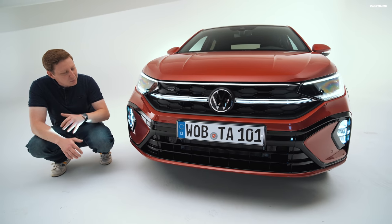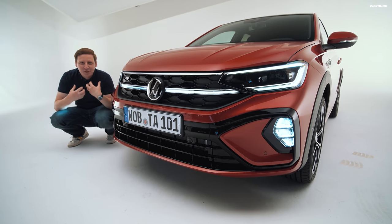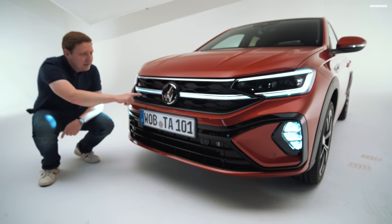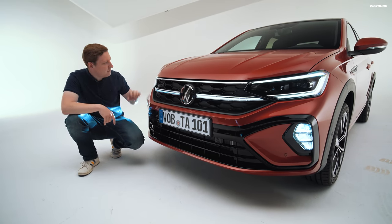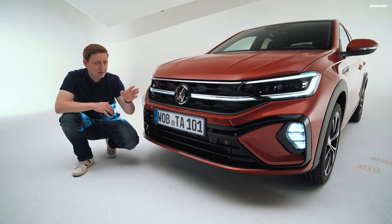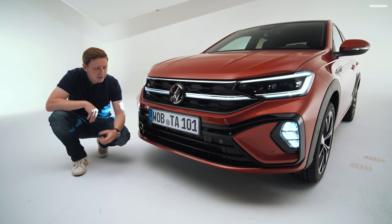Das sieht ganz gut aus. Ähnlich wie beim aktuellen Golf 8 GTI mit seinen 5-Punkt-Nebelscheinwerfern tragen diese Nebelscheinwerfer so stark zum Gesamtdesign bei, dass man fast versucht ist, bei Tag ohne Nebel damit zu fahren – obwohl man das natürlich nicht sollte. Auffällig ist auch die durchgängige LED-Leiste von den Scheinwerfern bis zum mittigen VW-Emblem, die man in jeder Ausstattungslinie mit dem IQ Matrix-LED-Licht bekommt. Hier seht ihr das neue R-Emblem. Aufgrund der R-Line haben wir die R-Line-typische Frontstoßstange in Hochglanz-Schwarz mit sportlicher ausgeformtem Kühlergrill.